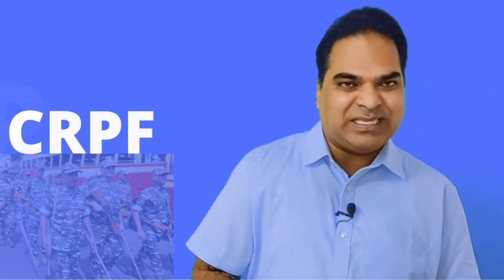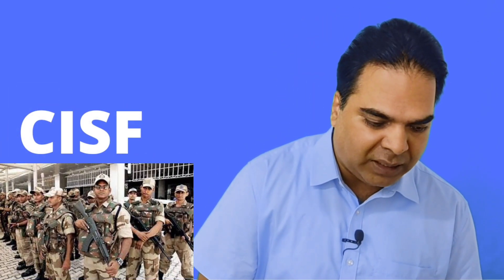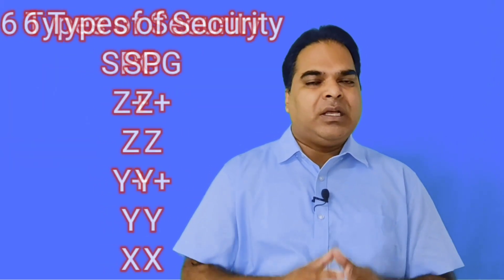These securities are provided by four main agencies. First is NSG — National Security Guard. Then ITBP — Indo-Tibetan Border Police. Third is CRPF — Central Reserve Police Force. And fourth is CISF — Central Industrial Security Force. These are the agencies which provide security to various personnel, and it is decided by the government whom to give security.